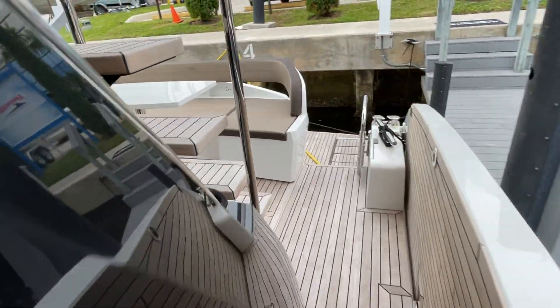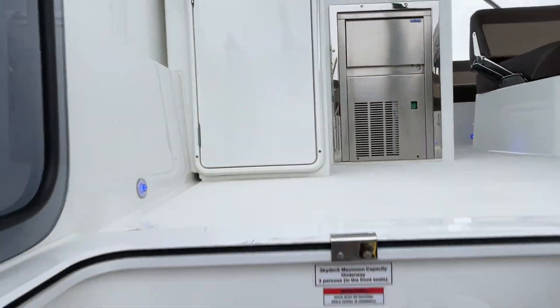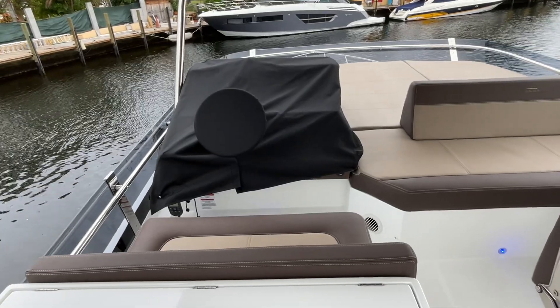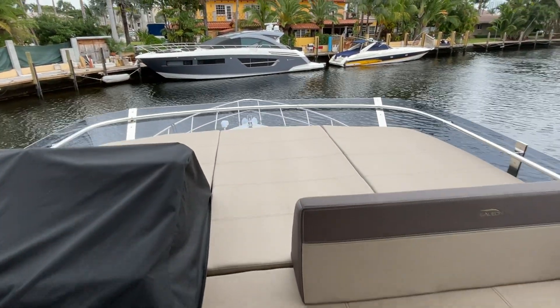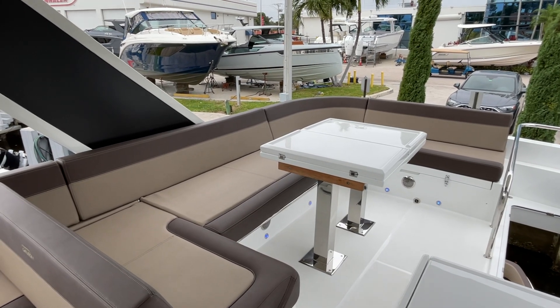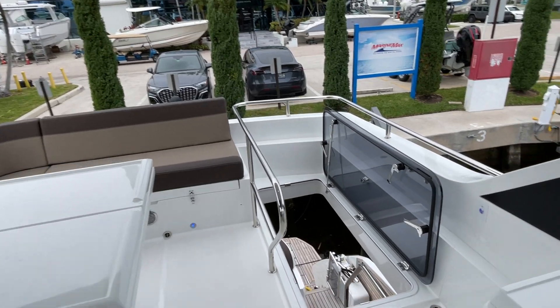Walking up to the flybridge, which is yet another entertaining area. Up here you'll find an ice maker, a sink, and a grill. There's a full helm duplicated from below, a nice lounging area, and a full hardtop. A whole other entertaining table makes it easy to put 8–10 guests up here. This boat just has it all going on.